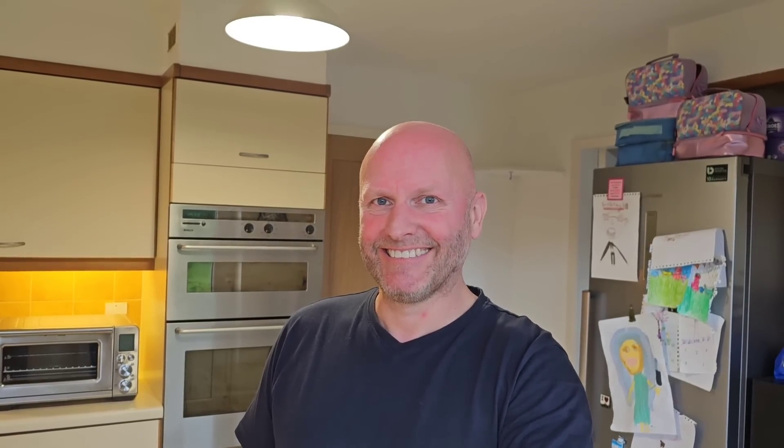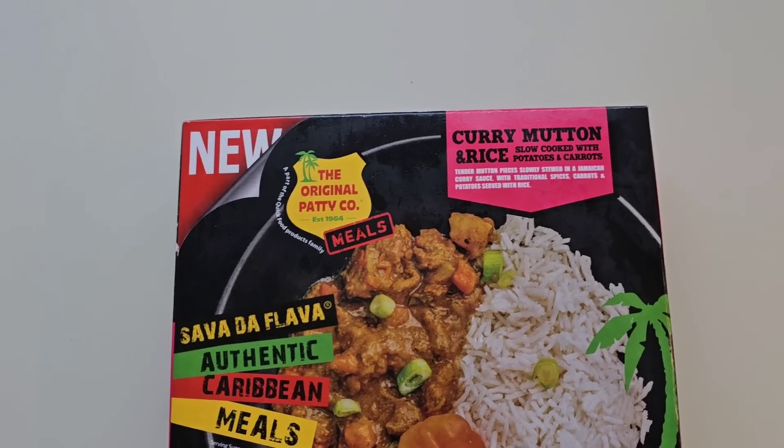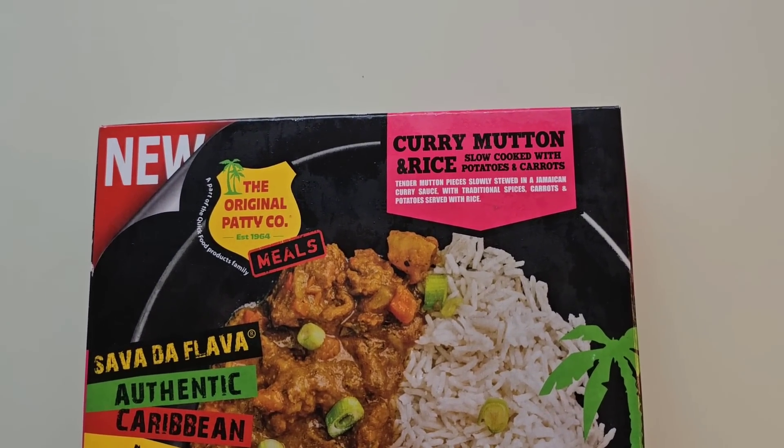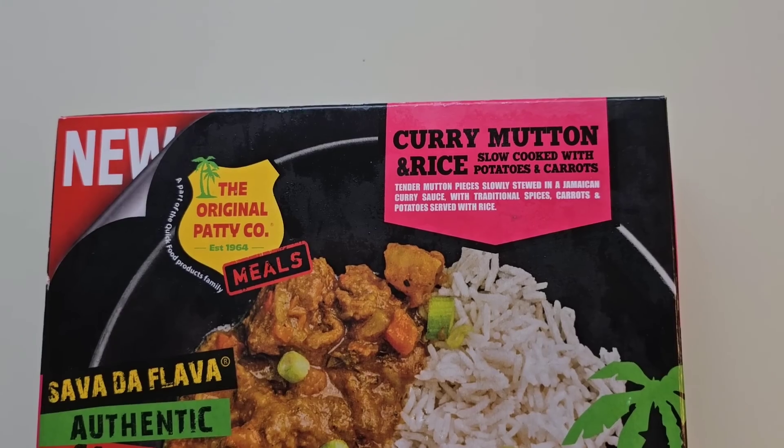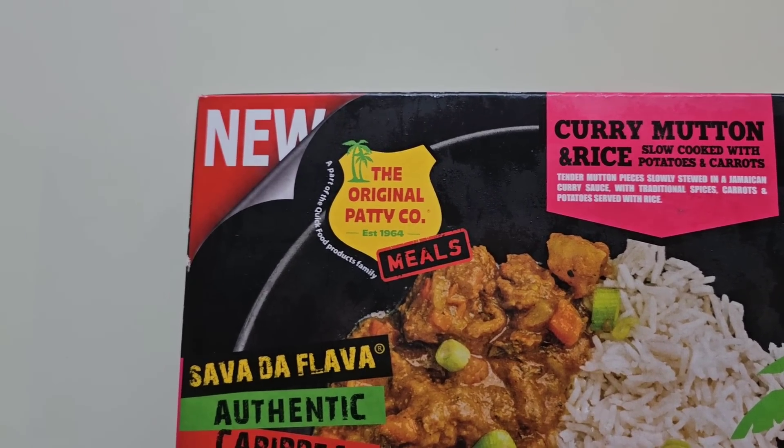I got a message on Instagram a few weeks ago, probably a few months ago now. Can you go to Farm Foods and get this curry? I did go and it wasn't in. But I was there the other day and I've seen it, so I've got it. Thank you very much for the comment on Instagram — I do appreciate it. If you see any new food out there, please let me know.